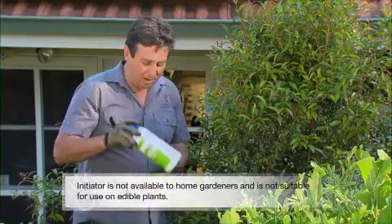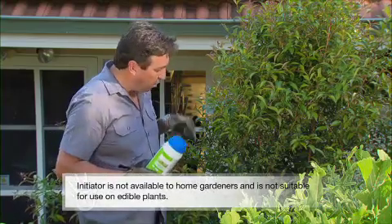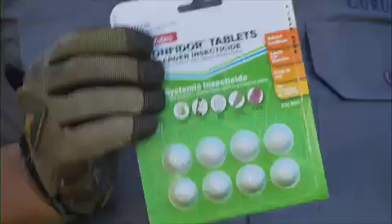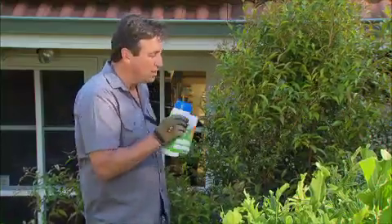Commercially, there was a solution many, many years ago called Initiator. You take these tablets, pop them into the ground, and it's constantly drawn up through the foliage. The good news is home gardeners can now get it as well, and it's called Confidor tablets — an incredibly effective way to treat this pest problem.